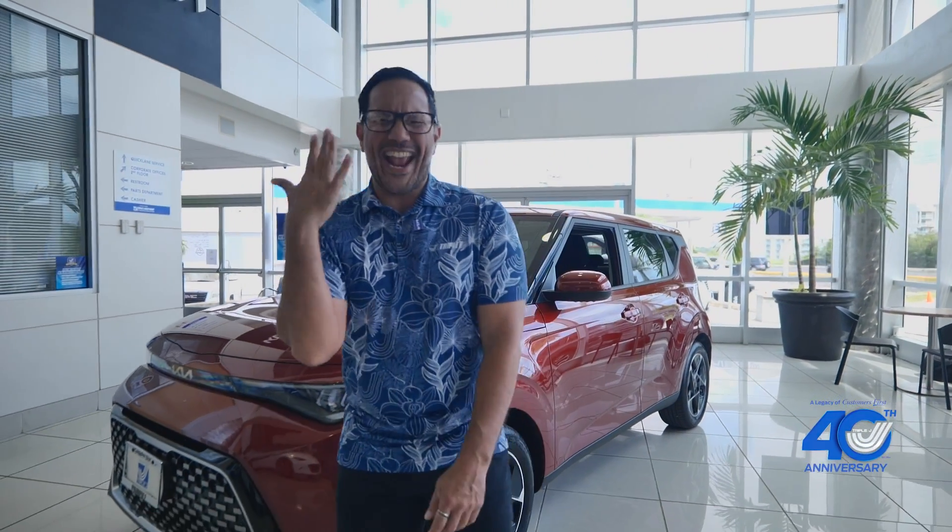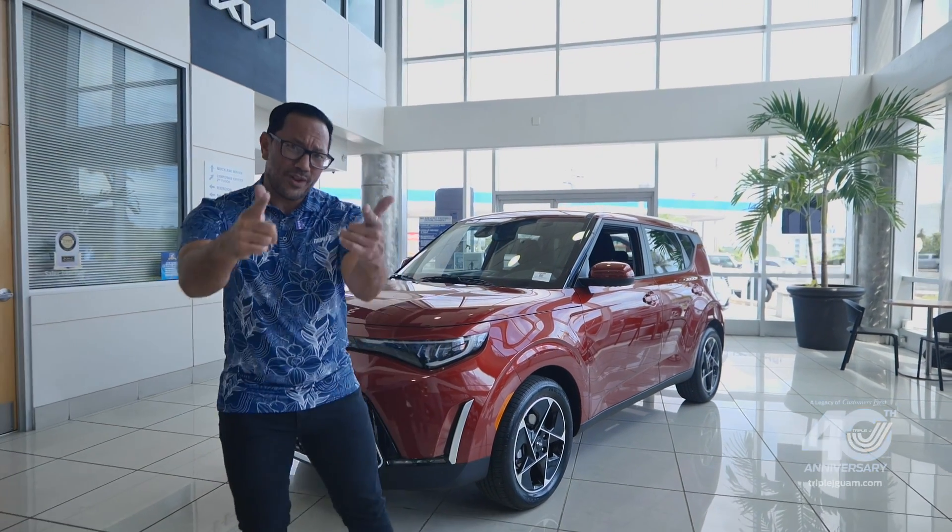What's up Guam? Are you looking for a vehicle that is award-winning for its dependability, is versatile, is super fun to drive, has excellent gas mileage and gives you the best bang for your buck? Well, I've got your soulmate.